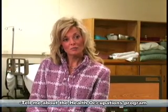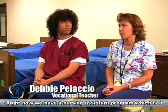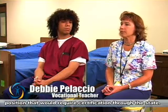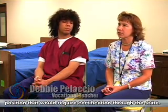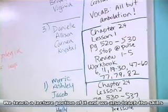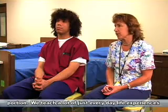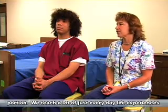Tell me about the health occupations program. Right now we have a nursing assistant program, which is a position that would require certification through the state. We teach a lecture portion of it and we also teach the skills portion. We teach a lot of just everyday life experiences too.